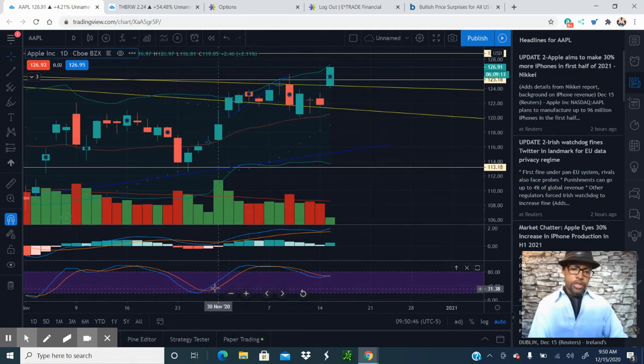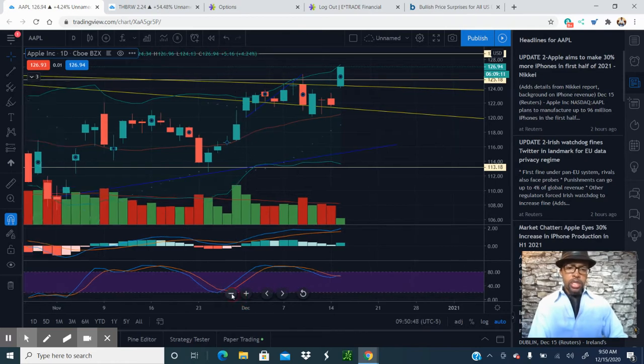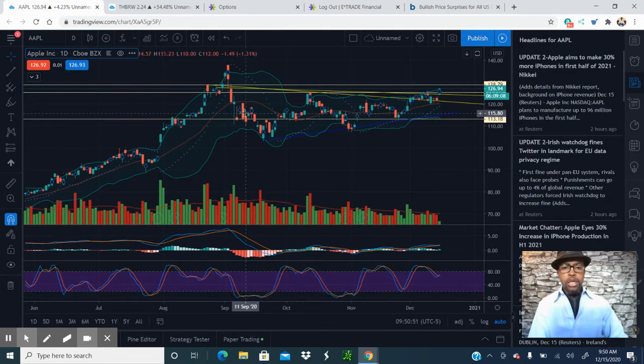This is based on technical analysis using that bull flag pattern that it developed. The bull flag is when you see higher lows and lower highs. It's consolidating, consolidating — and then the pent-up demand just explodes out.